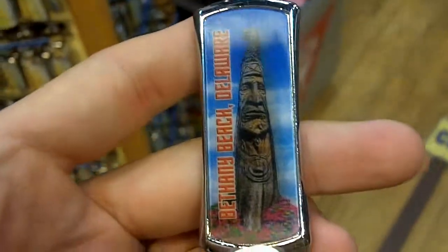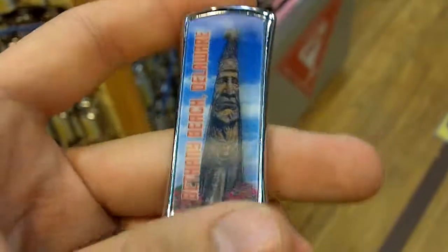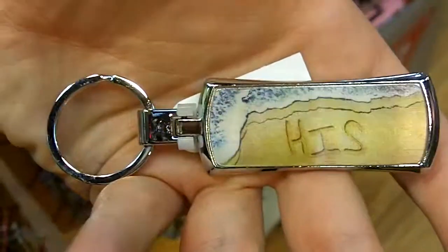There's also a whole other one about dolphins — they have dolphins on the back with Bethany Beach, and it's pretty cool too. But this one says totem poles, as you can see, and if you're a fan, pick it up before you leave the area. They're $7.99.